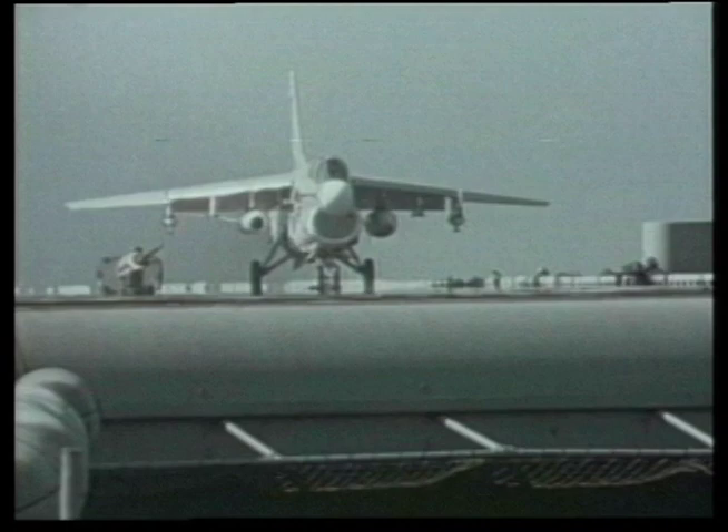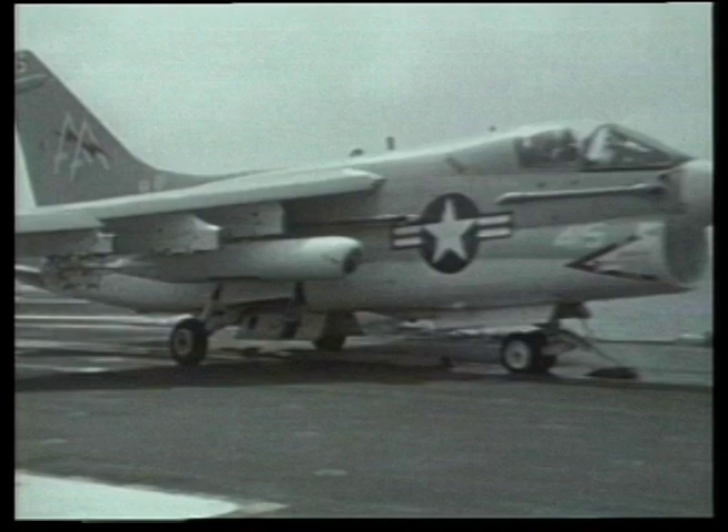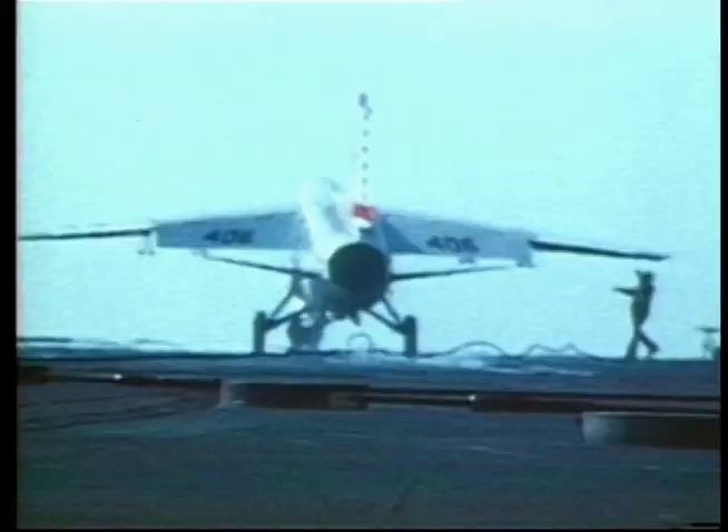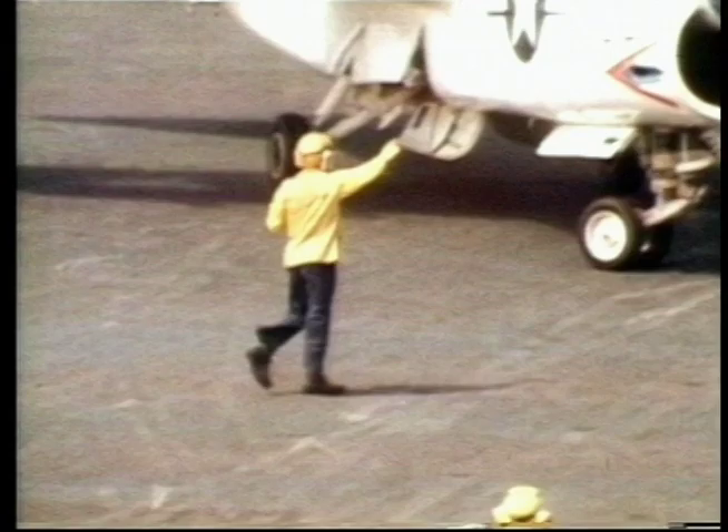The initial carrier trials showed some limitations. During the catapult launch, the steam from the catapult could be sucked into the engine intake, reducing the thrust provided by the TF-30 engine. To overcome this, limitations were placed on take-off weights of the A-7As until the power plants were upgraded.